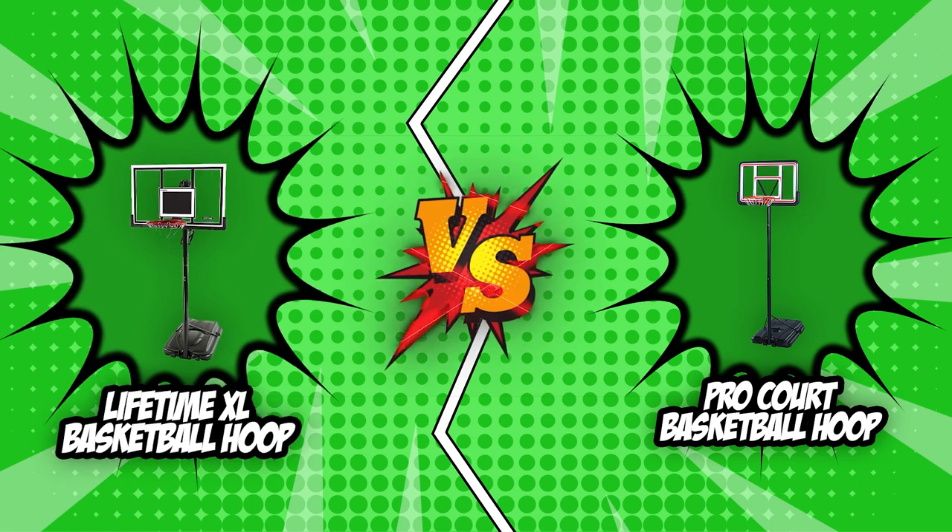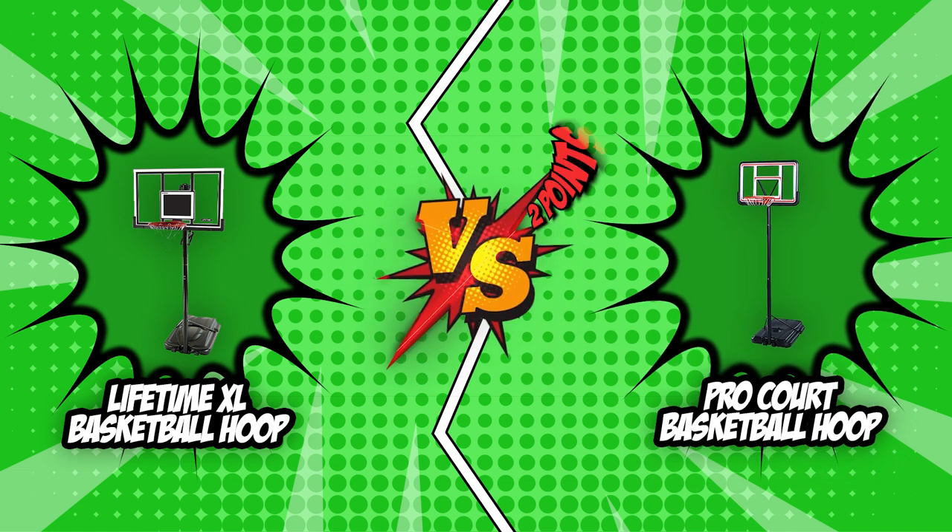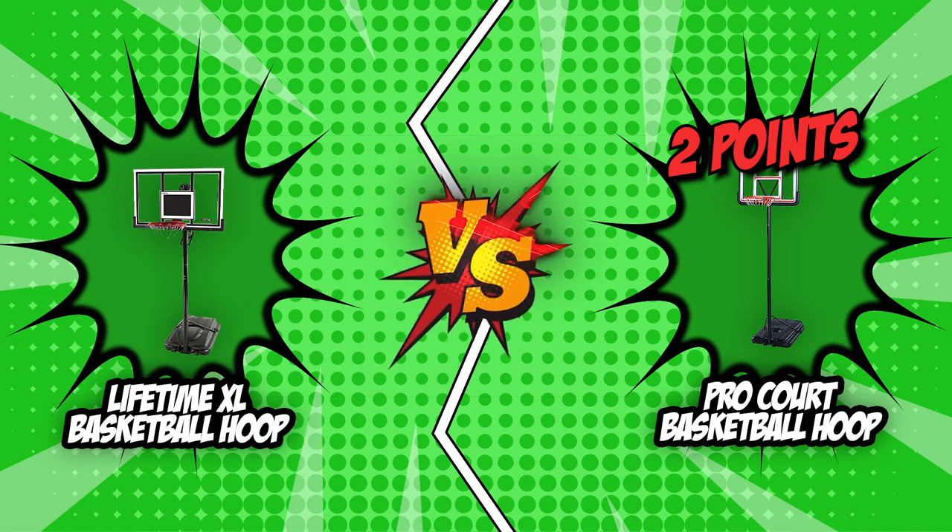The battle between the Lifetime XL basketball hoop and the ProCart basketball hoop has finally come to an end. The scores are in, and we have reached a verdict. ProCart was able to score a total of just two points. Lifetime, however, was able to score a point in every single round, which earns it a total of six points.